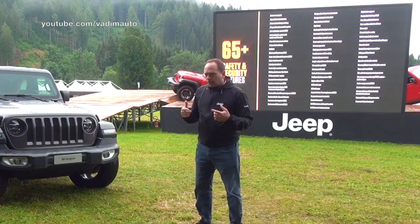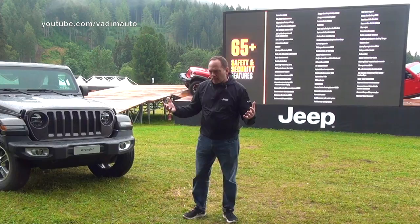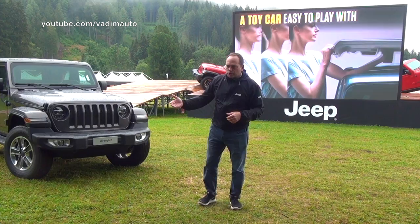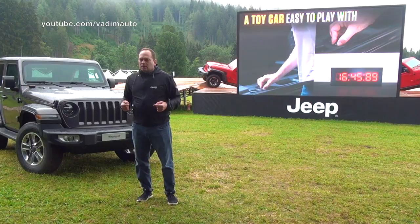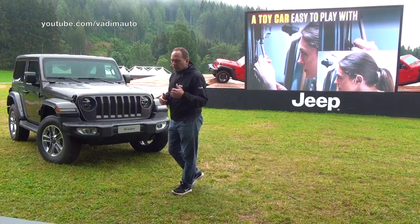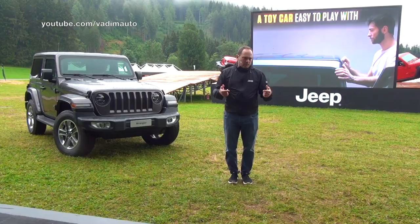If you like to have fun, Wrangler is one of the most enjoyable vehicles on the road today. Some jokingly call it a playground for adults — and there's truth to that, because no other vehicle lets you take off the top, remove the doors, and lower the windshield. To make all of this easier, we've reduced weight on the aluminum doors, top, and frame; simplified the windshield to just four bolts; and provided compartments to store the tools and straps so you don't lose anything — simpler and easier for the consumer.